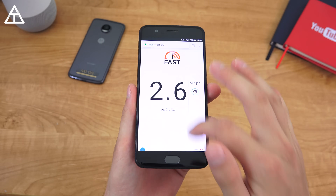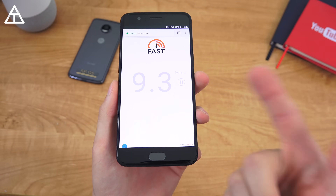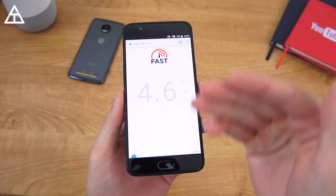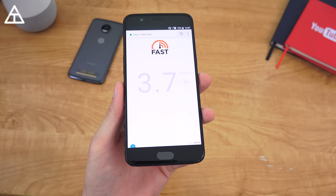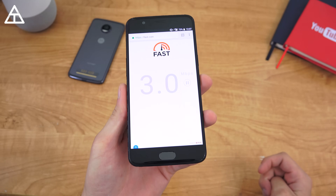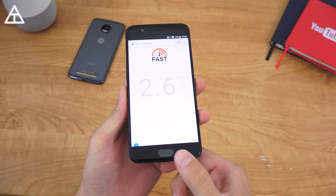Now let's do the exact same thing — let's go to fast.com through Netflix servers again. And you'll see it starts out really high, around 19, and then it keeps dropping down. I think T-Mobile sees Netflix servers and starts throttling the data. You'll see it goes all the way down to about three megabits per second — that's generally what the average speed I've been getting throttled at on T-Mobile. And it's even going sub-three megabits per second. So pretty unacceptable.